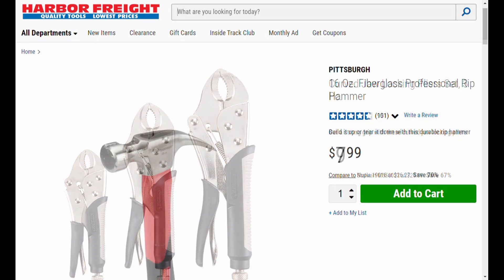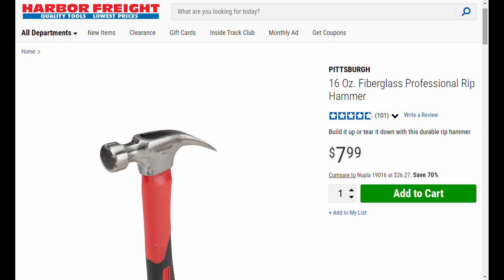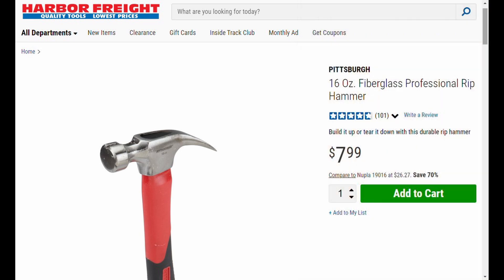Moving along to item number two - item number 60519, the Pittsburgh 16-ounce fiberglass professional rip hammer. They have a lot of hammers that qualify for the 30% off coupon because they're under ten bucks. This is a general purpose hammer, but if you need a framing hammer go get it. It's normally eight bucks and you can get it for five dollars and sixty cents at Harbor Freight with your 30% off coupon.